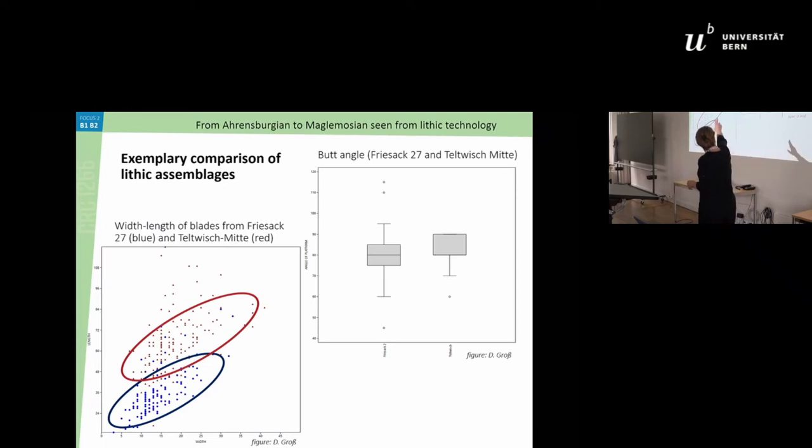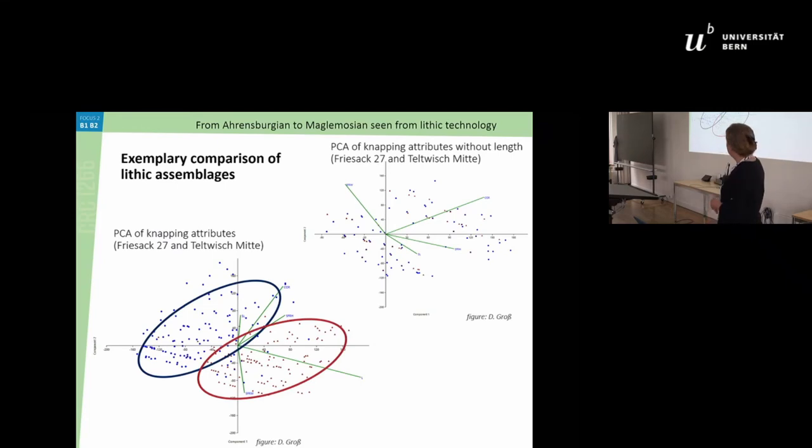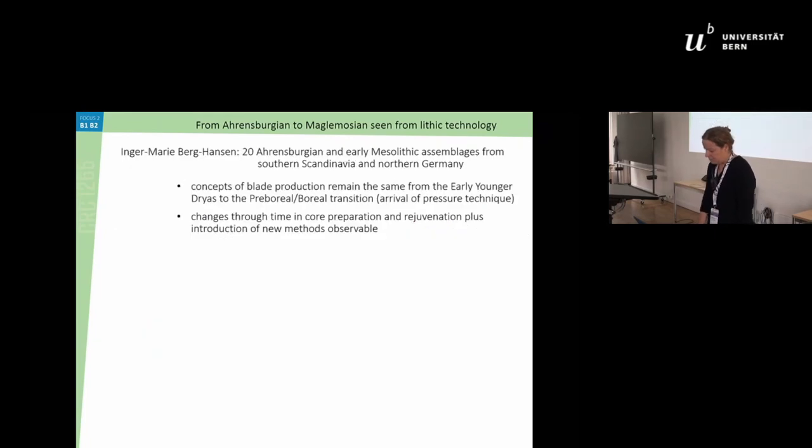Looking at the butt angle means, Teltwich and Frisark are actually almost identical — there seems to be no difference in knapping style. And if you use PCA on the knapping attributes, there appears to be a distinction between the Ahrensbergian Teltwich and the Mesolithic Frisark, but if you remove the length variable shown earlier, that apparent difference largely disappears. They are very similar and very variable overall. That was just two sites compared where we had the data.